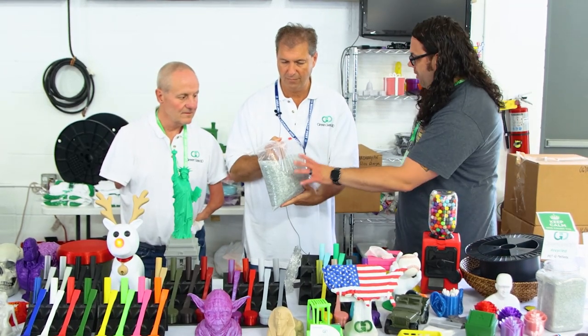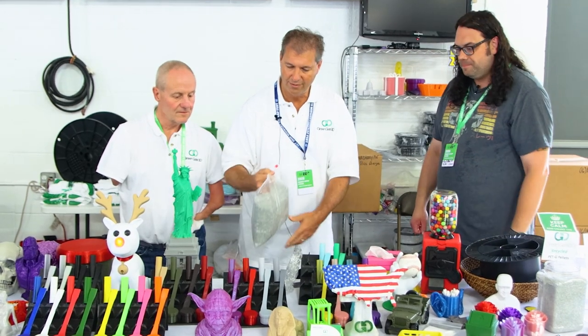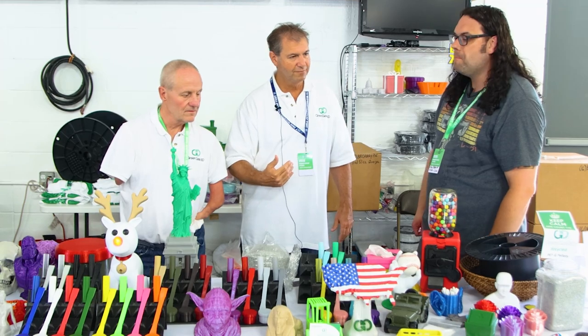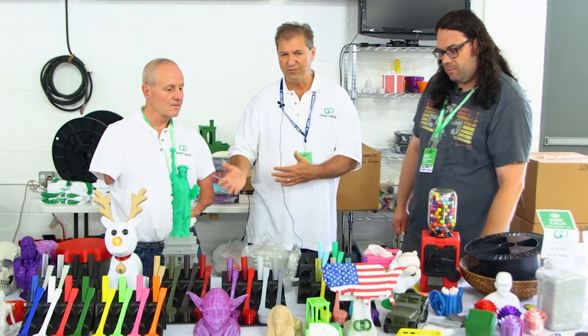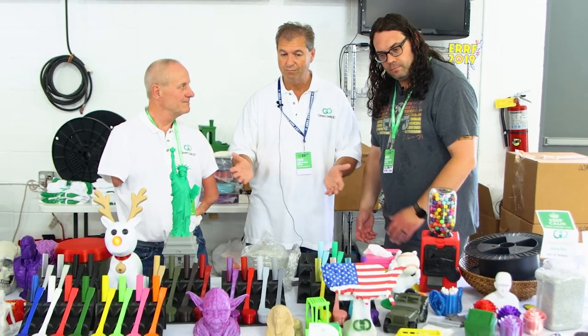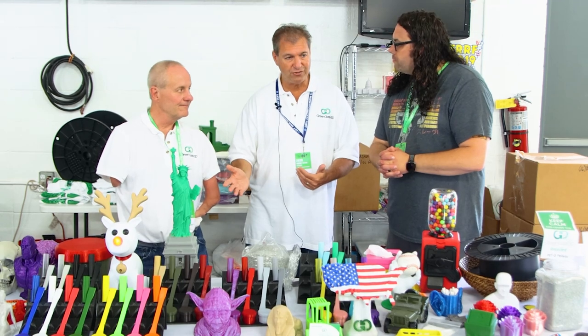So this packaging gets converted into these pellets, and then from the pellets it gets extruded into filament. Chris's company is TerraFilm — he does about 60% of our extrusions, and he's in Cary, Illinois. We've done a fair amount of business together.